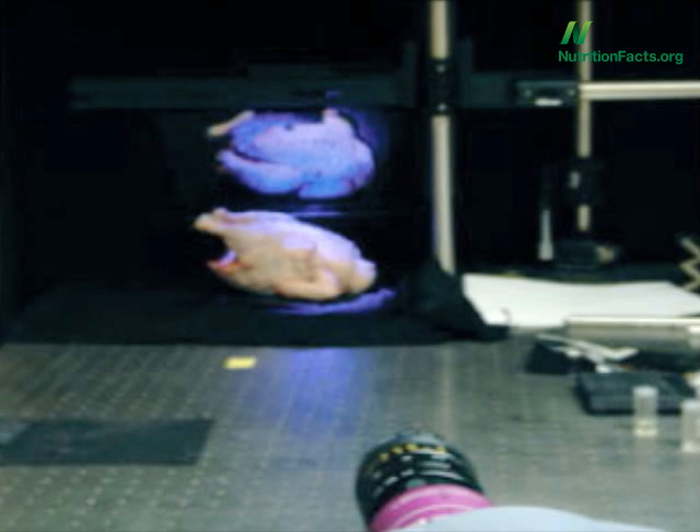At least with pigs and cows, we don't eat the outside of them, but that's one of the problems with eating chickens and fish. By eating the animal's skin itself, we're more likely to be exposed to fecal bacteria.